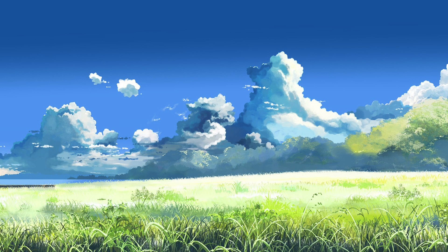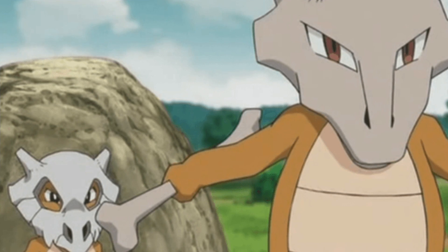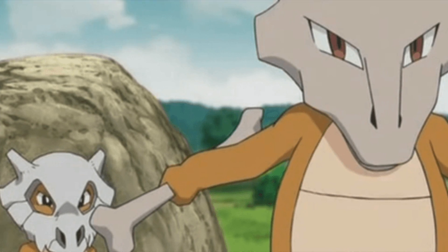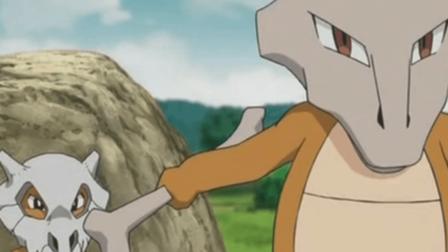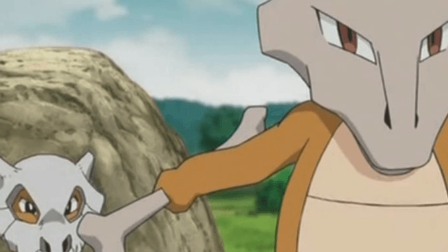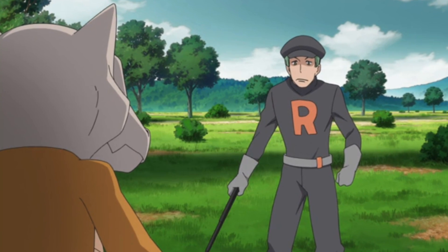Moving on to the next part of the theory, I'm going to take you to Pokemon Origins. As you can see here in Pokemon Origins, there is a scene that shows Cubone with his or her mother. The only problem with this is Cubone is meant to wear the skull of their dead mother, and here they are both perfectly well and alive — that is, until Team Rocket come along and decide to kill Cubone's mother.